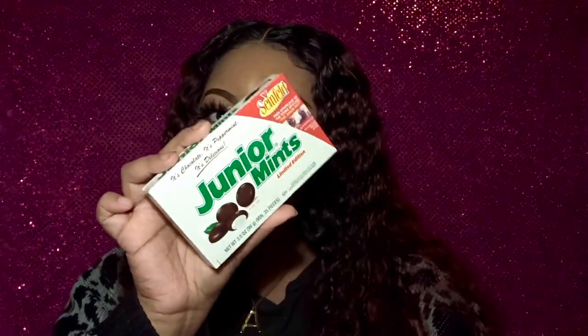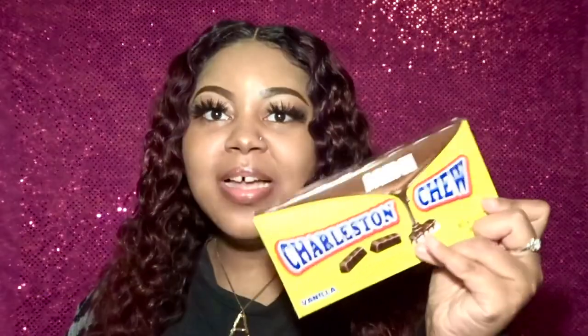I have another limited edition Kit Kat and this one is apple pie — oh my god, I was so excited about that. I really love chocolate. This is a box of Junior Mints, the limited edition box — it has a free download for the Junior Mints iconic episode of Seinfeld, which is cool. I also have a box of Charleston Chews. It's an old school candy I've heard of but never tried; I think it was just a little before my time, but I'm super excited because I've heard of it in movies.